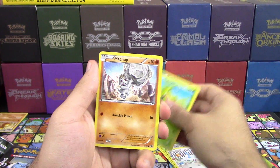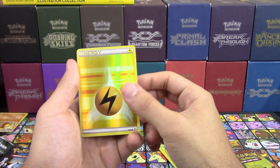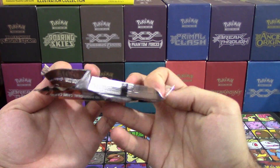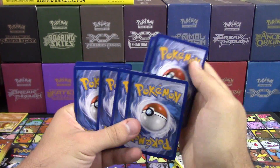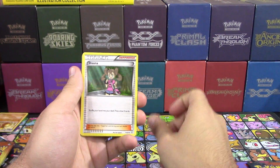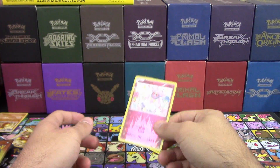Third pack: Caterpie, Machop, Electric Energy, Shellder, Fletchling, Clefable, Eviolite, Reverse Hollow, Electric Energy — Smeargle and Tauros. Where are the EXs? Fourth pack: Pikachu, Dark Energy, Slowpoke, Paras, Snorunt, Energy Switch, Shauna, Reverse Hollow Red Card — Sparkles again! We got Sparkles a second time, and Dugtrio again. Second time in a row with Dugtrio and Sparkles — that's so weird. But again, who cares? We got Sparkles.